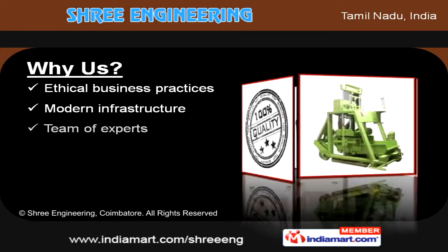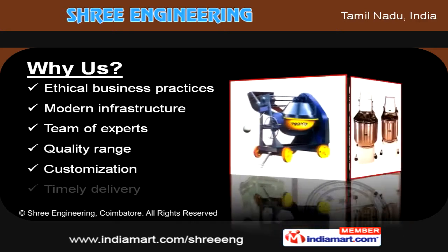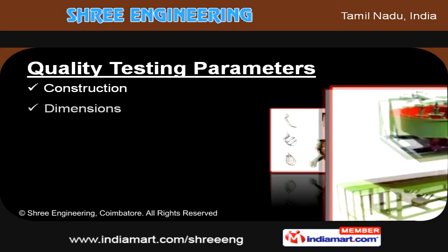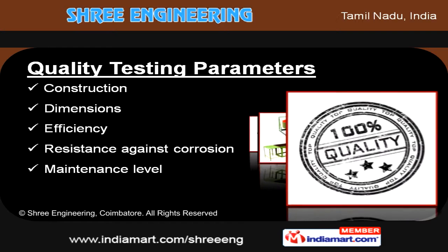We are widely acknowledged in the market for characteristics such as ethical business practices, customization, and timely delivery. Different quality testing parameters on which we test our products are dimensions, efficiency, maintenance level, and durability.